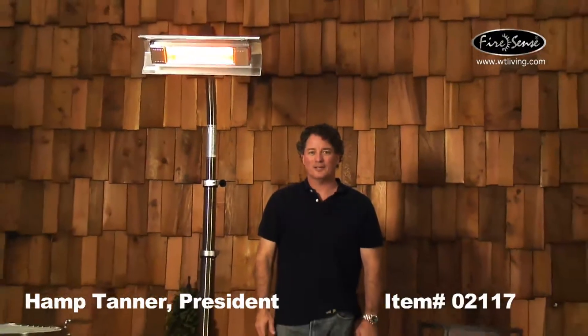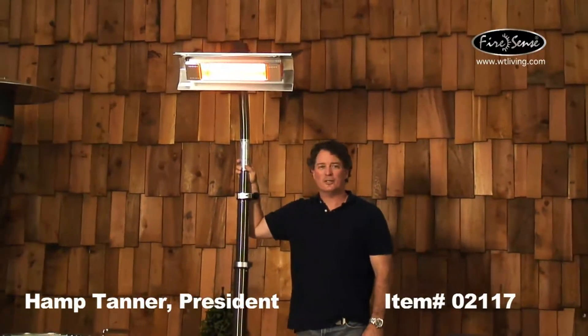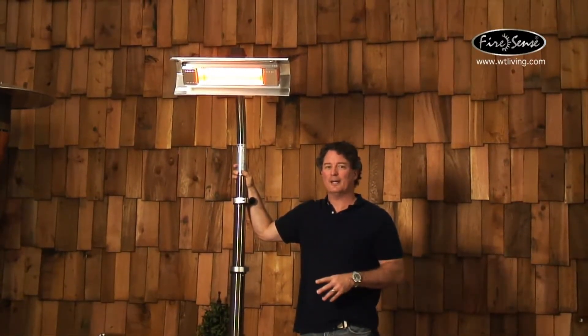Hello, I'm Hampt Tanner with Well-Traveled Living talking about another FireSense product. This is our item number 02117, our patented stainless steel pole mounted infrared patio heater.